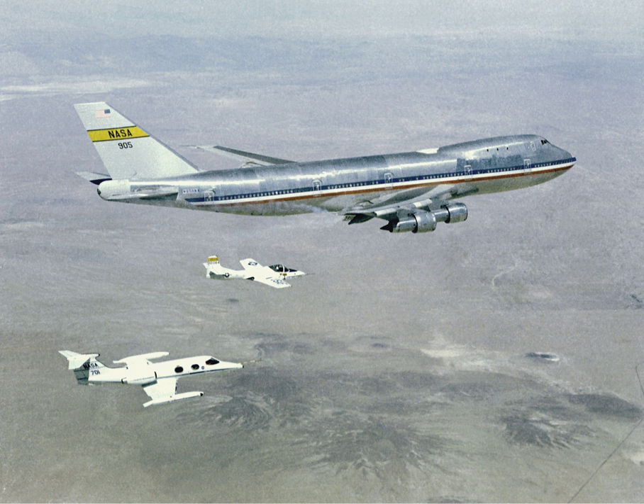Safety can be one function of a chase plane; others are to photograph or video the target vehicle, or to collect engineering data from it. Chase planes may be used during test flights, and for many years the best way to ensure the safety of an experimental aircraft was to fly alongside it and observe the flight.